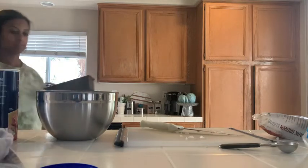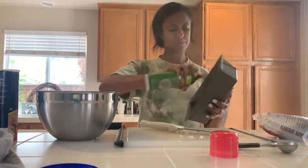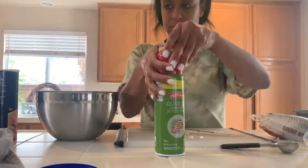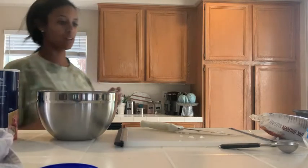I make mine in a loaf pan. I just spray it with a little bit of olive oil so it does not stick. This is a nonstick pan so I think it wouldn't stick anyway, but I just add extra insurance.